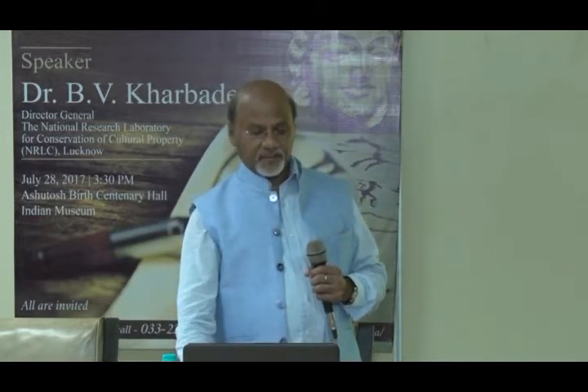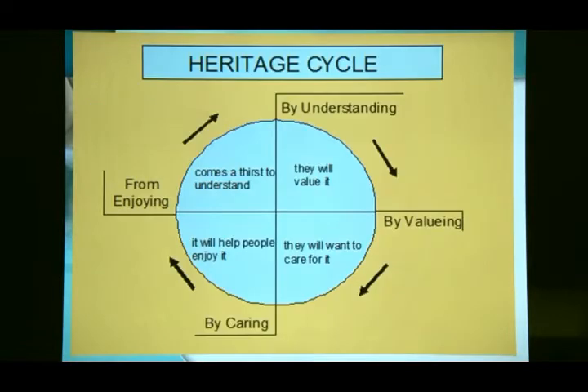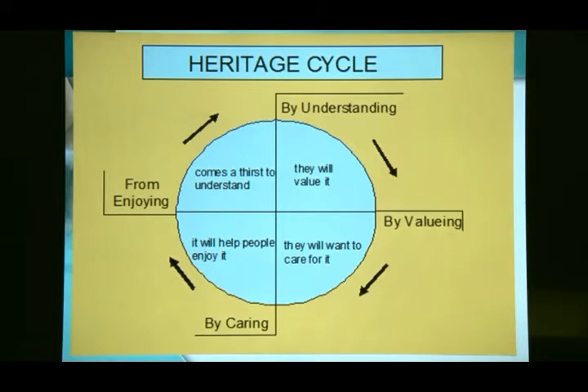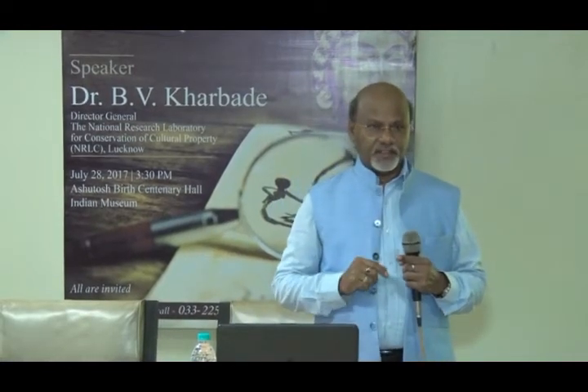Heritage includes built heritage, natural environment, and artifacts. The heritage cycle is very interesting: by understanding our heritage, people will value it; by valuing it, they will want to care for it; once you care for it, you enjoy it; and once you enjoy it, you try to understand it further. This is the heritage cycle.